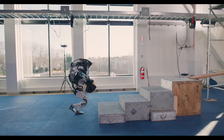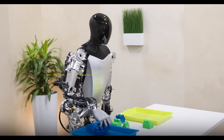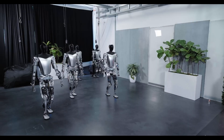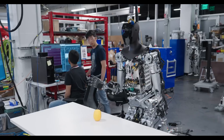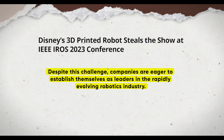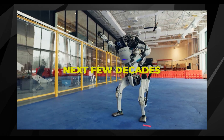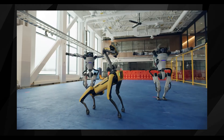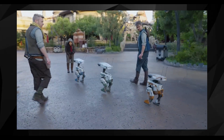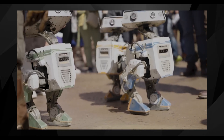Beyond Boston Dynamics and Disney, other companies are also joining the race to develop humanoid robots. Tesla, known for its electric cars, has unveiled its own robot prototypes, showing promising early results, and many others are following suit to capitalize on the growing demand for advanced robotics. One major challenge these companies face is ensuring reliability — with autonomous behavior comes the risk of mistakes, which could lead to legal issues. Despite this, companies are eager to establish themselves as leaders in this rapidly evolving industry. As we look ahead, it's difficult to predict where robotics will be in the next few decades, but just as the mobile phone industry underwent a revolution, we can expect similar growth and innovation in robotics.